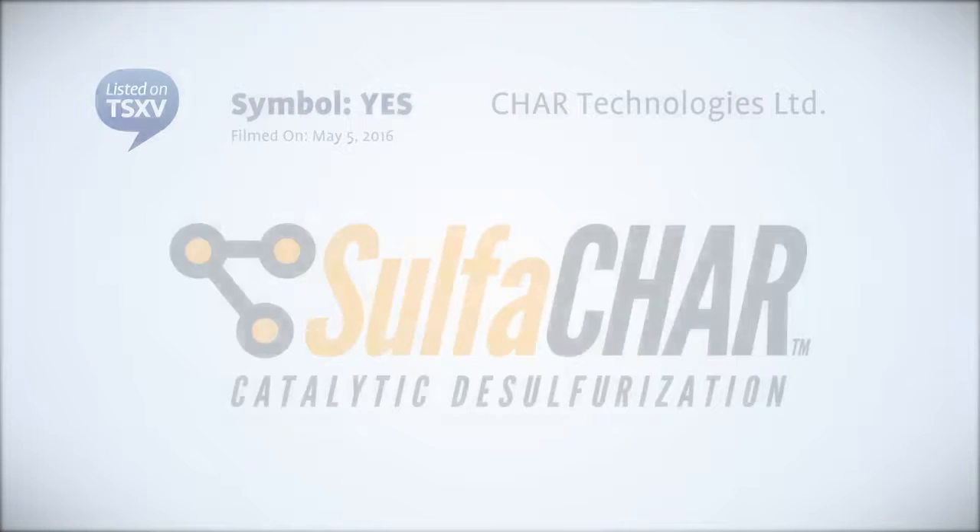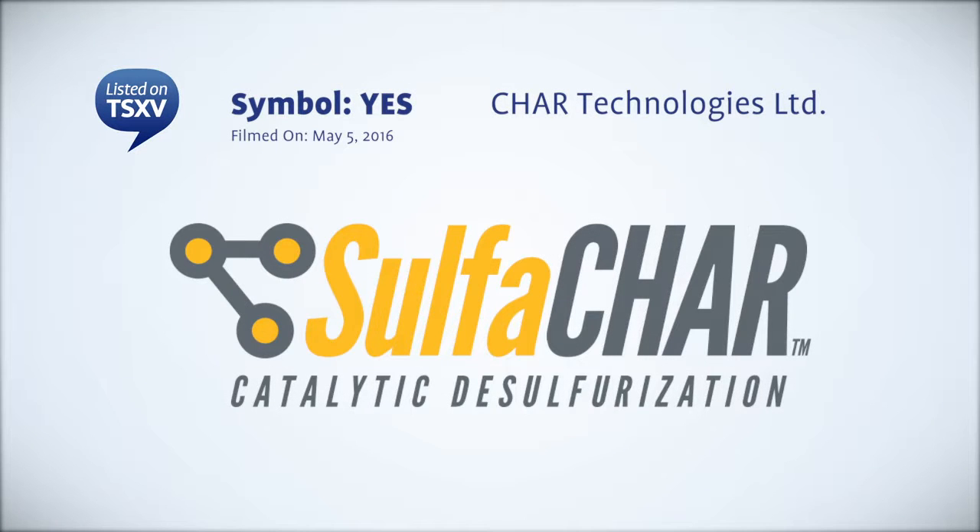Sulphachar went public on the TSXV for a number of reasons. First and foremost was access to immediate capital, but going forward it's the access to the publicity that it brings, the confidence we can give investors, and the access to future capital through the markets.